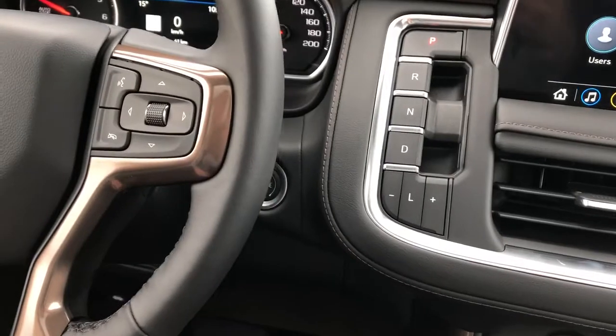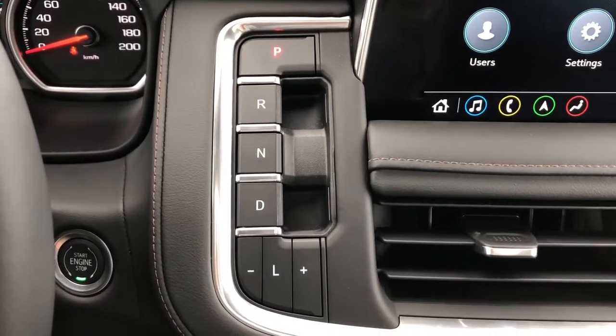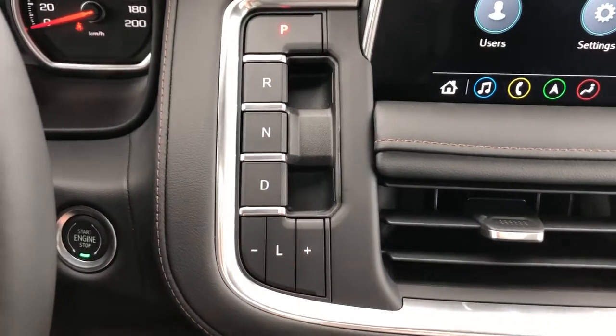We have our push start tucked behind the steering column, and here's our gear selection stalk — brand new for the 2021 Tahoe. You can see we have push for park, pull for reverse, push for neutral, pull for drive, and then our low gear down below.